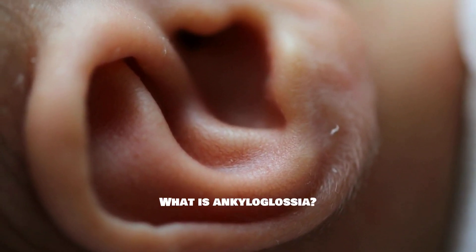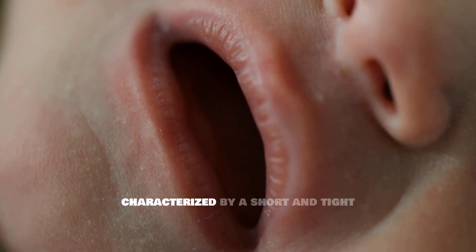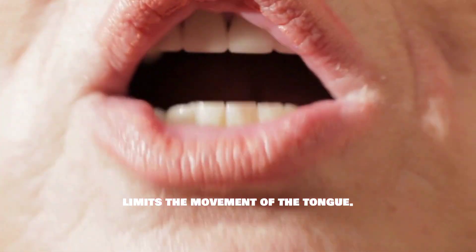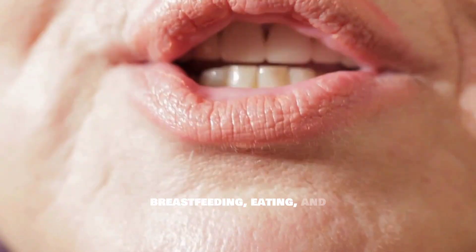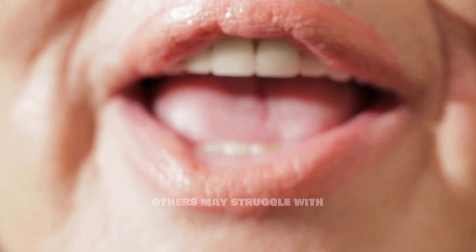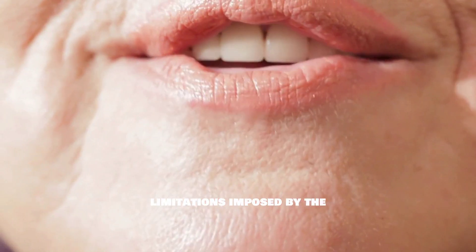What is ankyloglossia? Ankyloglossia is a congenital condition characterized by a short and tight lingual frenulum, which limits the movement of the tongue. This restriction can significantly affect several vital functions such as breastfeeding, eating, and speaking. While some individuals may find their tongue mobility sufficient, others may struggle with various tasks due to the limitations imposed by the frenulum.